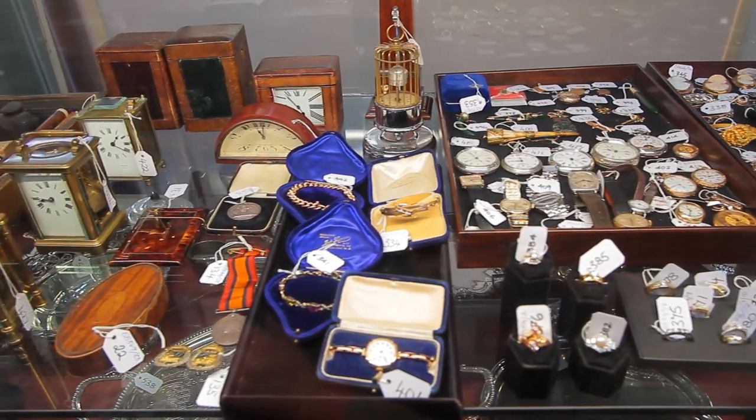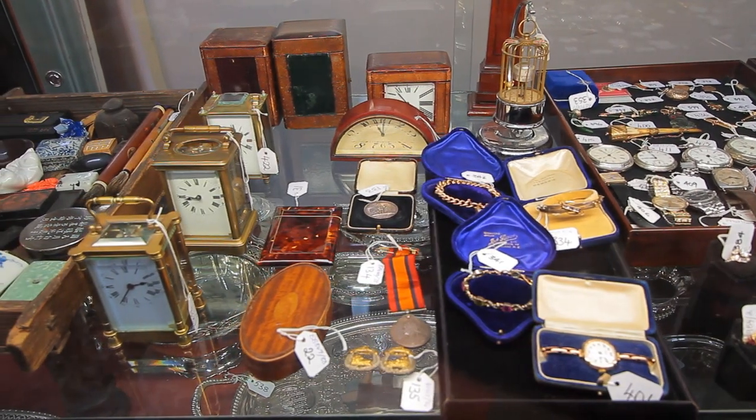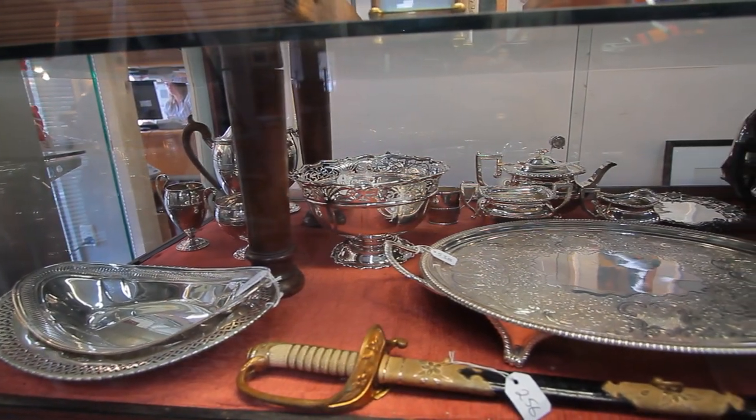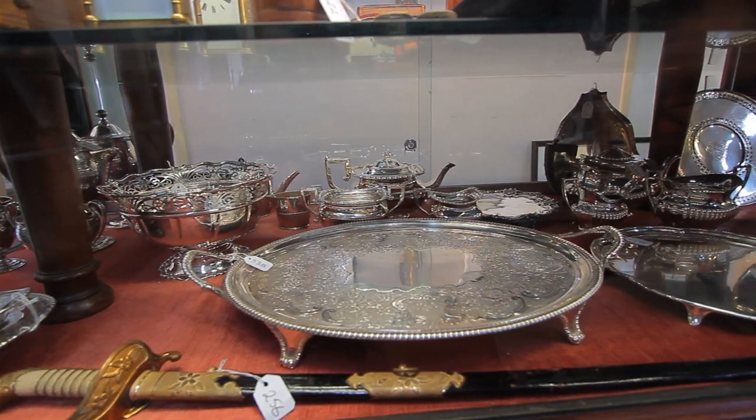In this cabinet we see a good range of estate and collectors jewellery, wristwatches and a good selection of carriage clocks. On the lower shelf is some Georgian silver, a tea and coffee set in the corner, a butler's tray in the front.